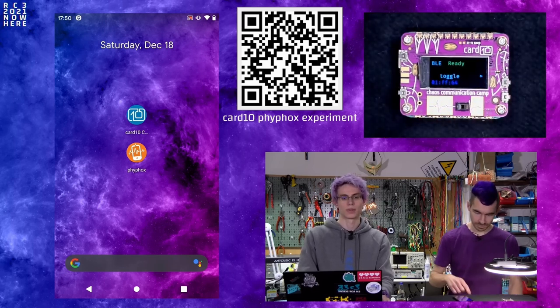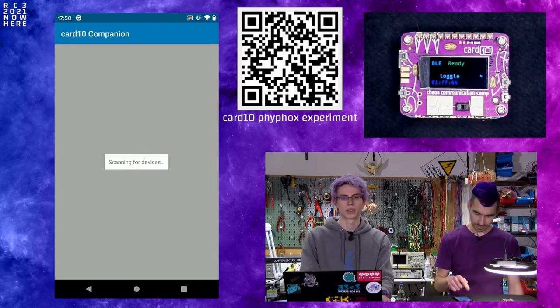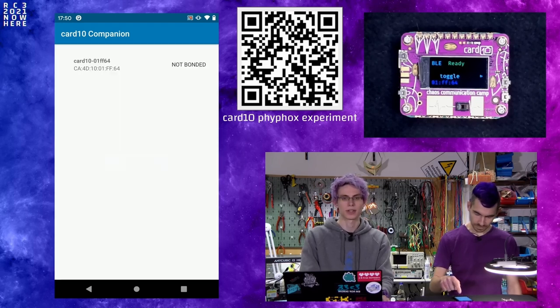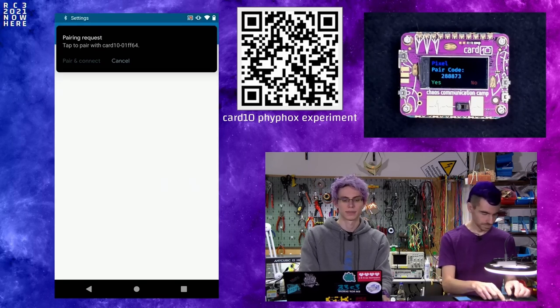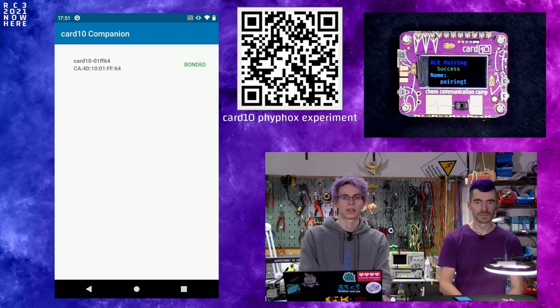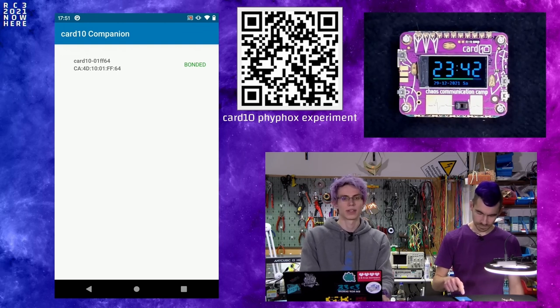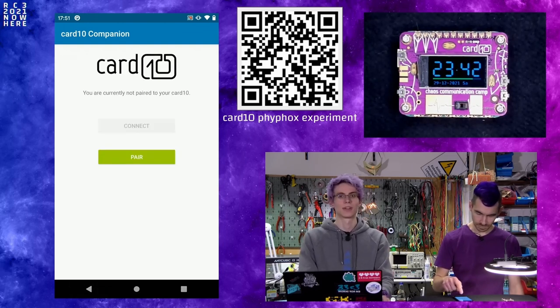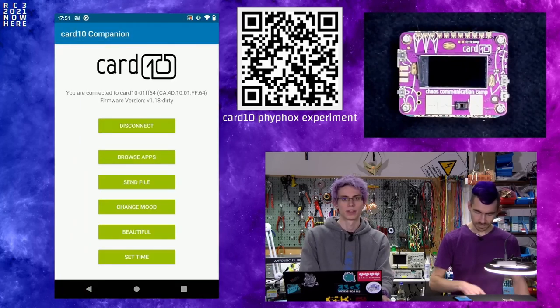Enter the Bluetooth app once more to put Cardio into pairing mode. On the phone, open the Cardio companion and press the pair button — you should see a list of Cardios; select yours. Press the pair and connect button. Both devices will show a pair code; confirm it on both ends. You should now have a successful pairing. Exit the dialog in the companion app and restart the companion app once, as there's still a bug we need to fix, and then press the connect button to connect to Cardio.